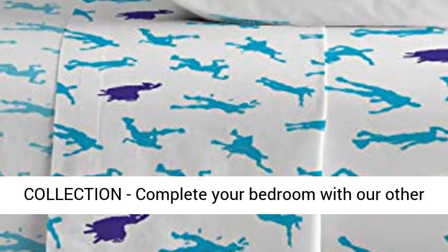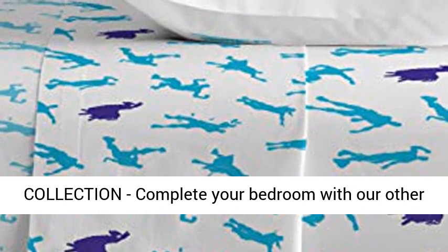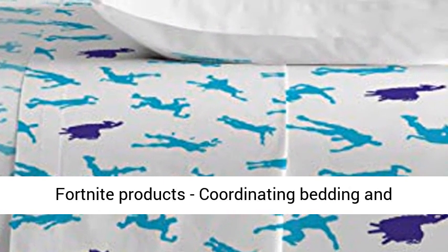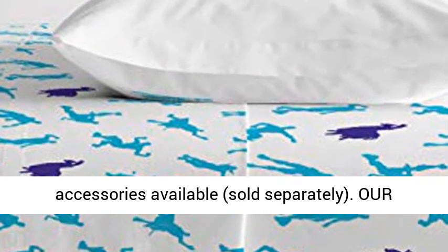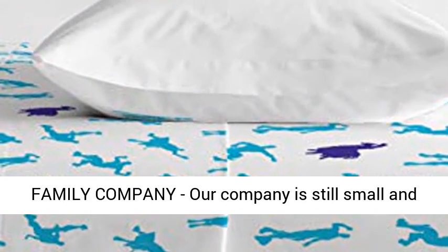Fun and colorful design features your child's favorite characters from the game. Shop the Fortnite collection — complete your bedroom with our other Fortnite products. Coordinating bedding and accessories are available.